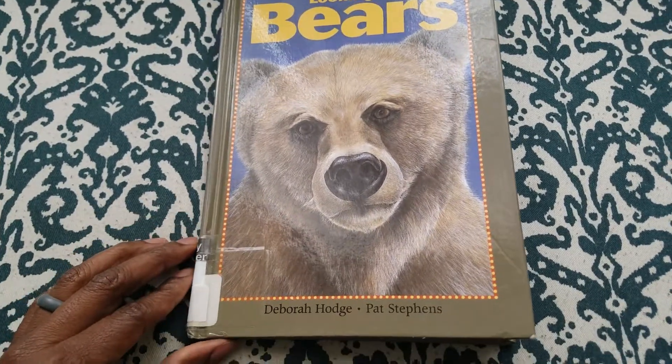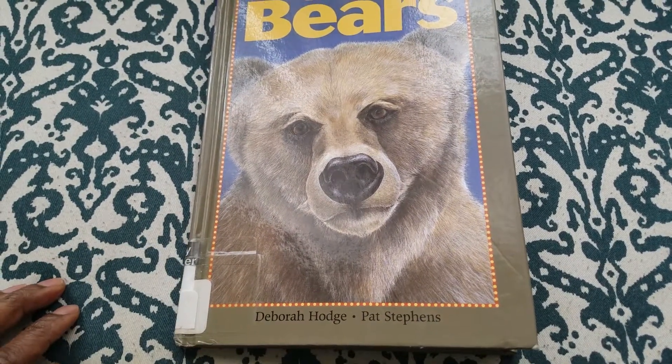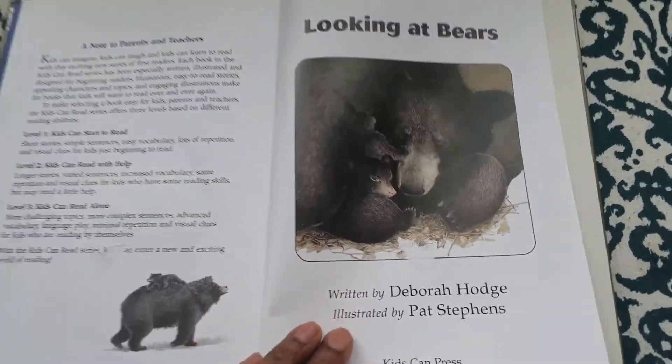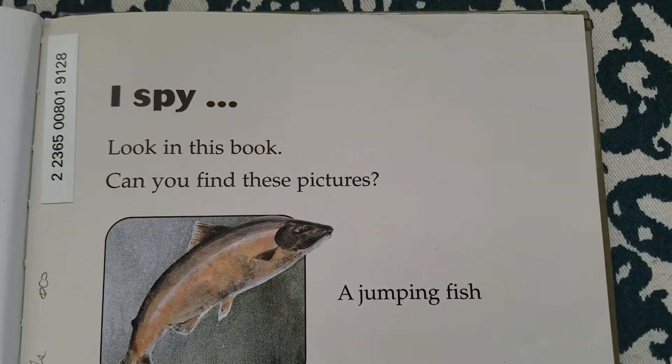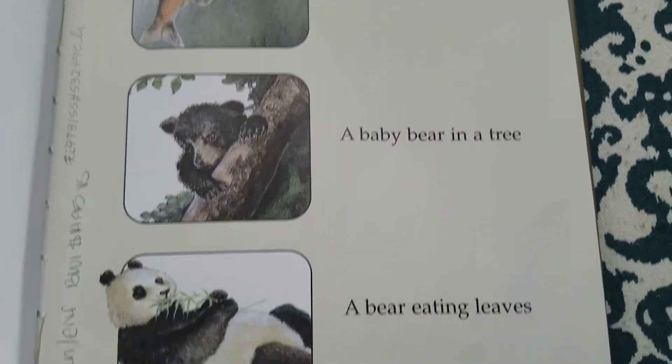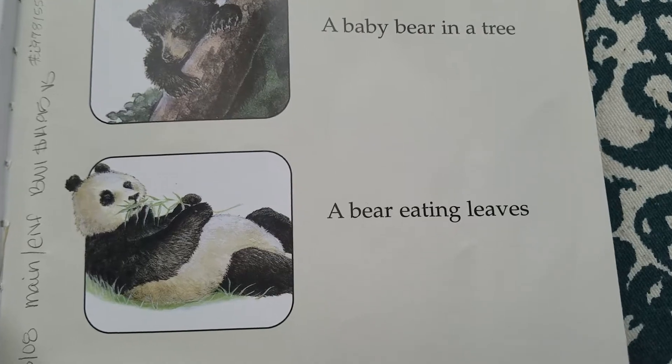Looking at Bears by Deborah Hodge and Pat Stevens. I spy. Look in this book. Can you find these pictures? A jumping fish. A baby bear in a tree. A bear eating leaves.